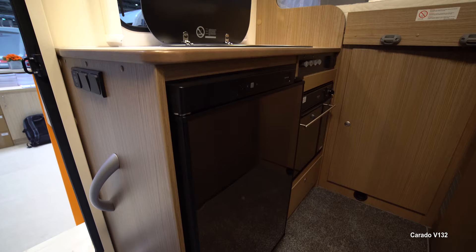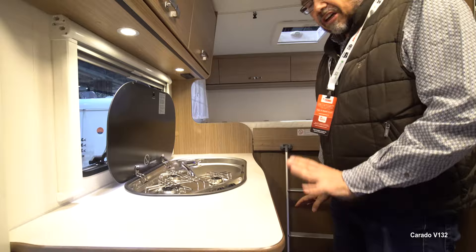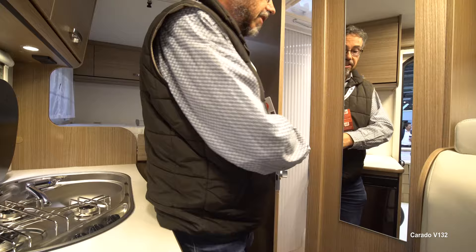Moving back through the van, the kitchen has a good amount of worktop on either side of this combined cooker and sink unit — three burners on the hob and an oven and grill as well. A ladder takes you up to the good-sized double bed across the back with a wardrobe underneath. Perhaps one of the star features for such a small vehicle is this really well-designed bathroom with a swing-wall shower — just pull that across and you've got a proper shower cubicle.